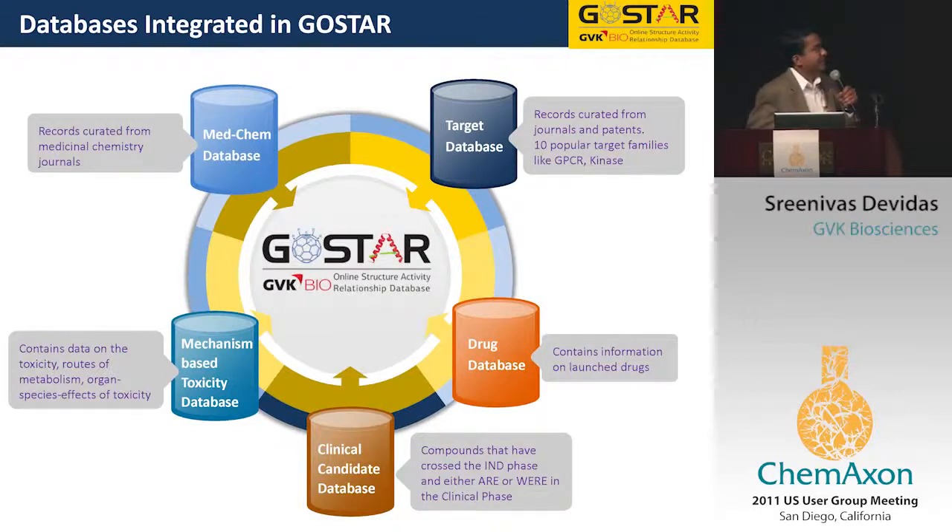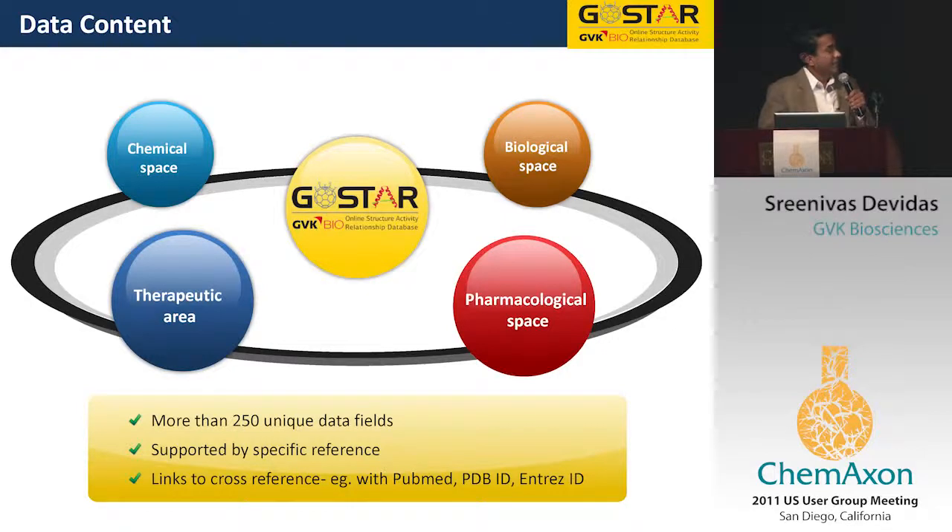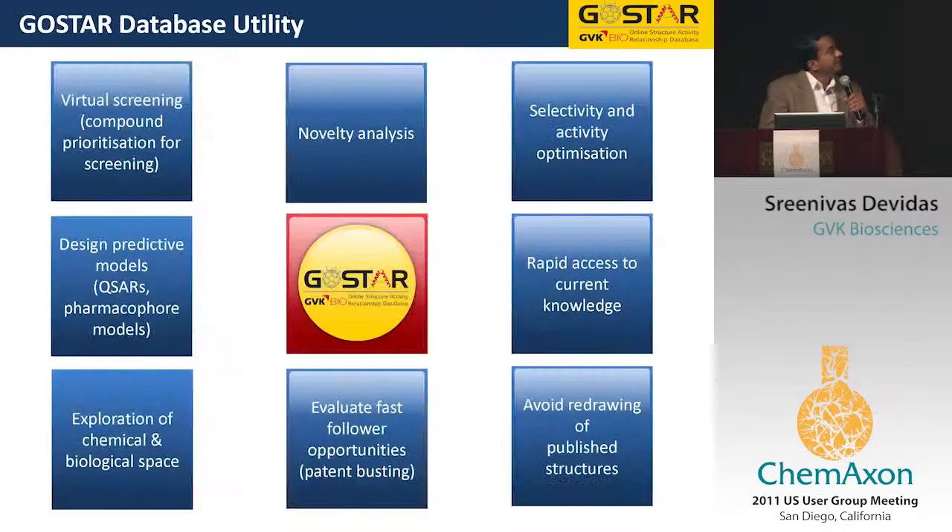The MedChem and target databases aim to capture the chemical space associated with all targets. The two PK databases cover clinical candidates and drugs, and we also have one on toxicity and the natural products database. We have more than 250 unique data fields. One of the challenges is ontology — we use standardized ontologies but have also developed our own in some cases, like in the assay space. These are based on publications, and I'd be happy to share those if you come by the stand.